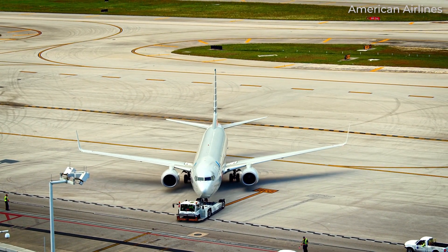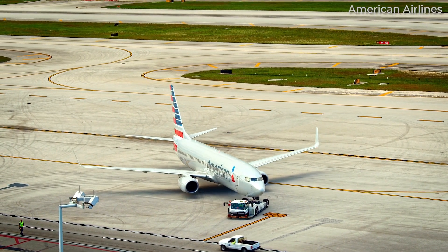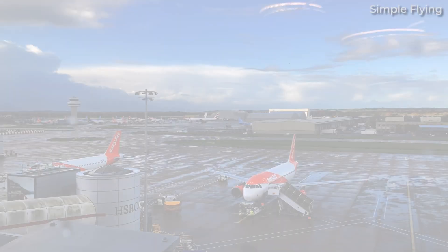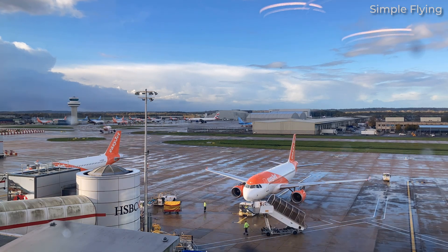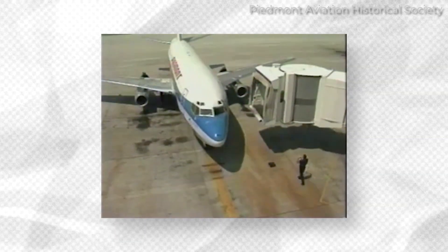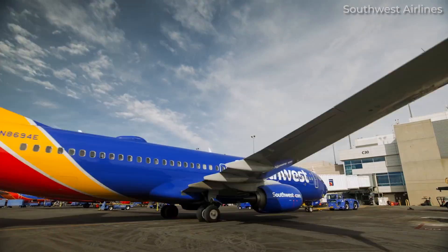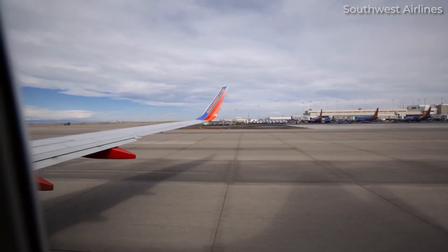The pushback is an ironic part of flying. An aircraft capable of flying many hundreds of miles per hour needs help to move backward at an almost immeasurably slow speed. But nearly every flight starts in this same way: the captain releases the parking brake and the aircraft is pushed back from its parking stand. Except in rare instances when a plane can power out from its parking location, a tug is needed. In today's video, we take a step-by-step account of how an airline pushback is achieved.